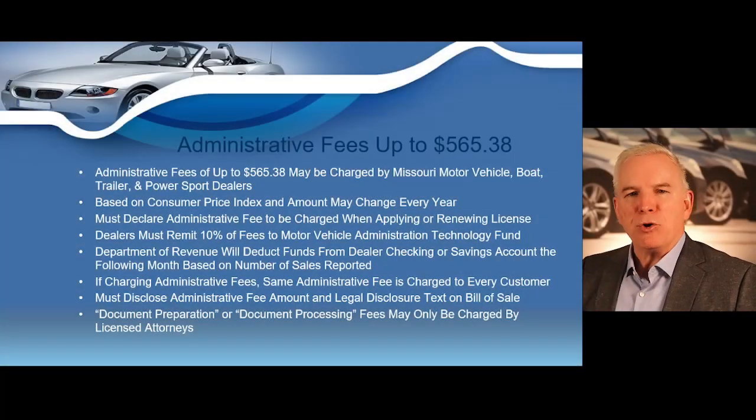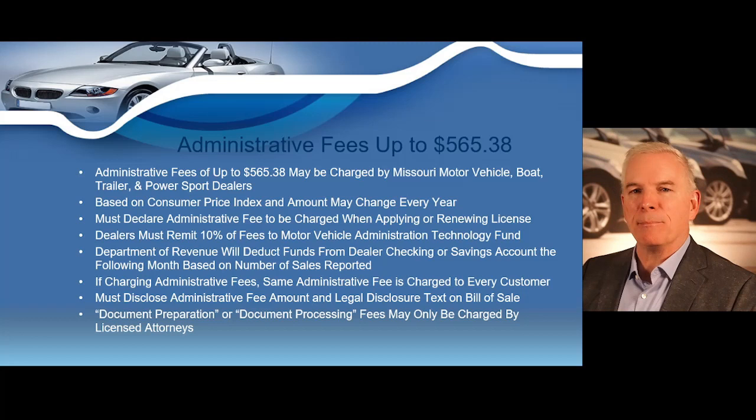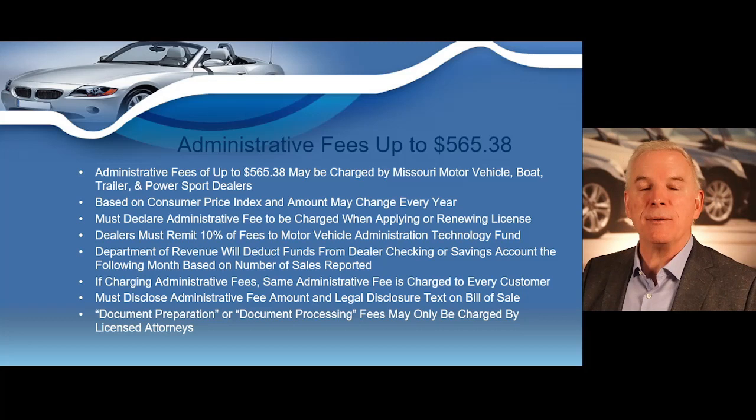I want to show you how you can incur additional profits as a licensed motor vehicle dealer by charging what's called an administrative fee. The state of Missouri allows dealers to charge what's known as an administrative fee. This is a fee that you can charge your customers that basically covers your administrative costs, like cost for paper, internet access, stamps, and things like that.